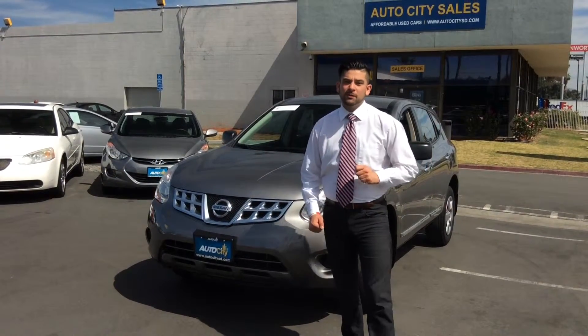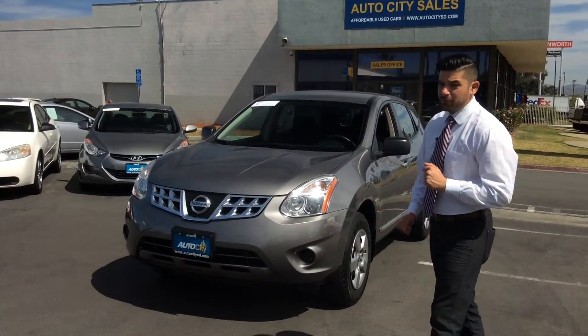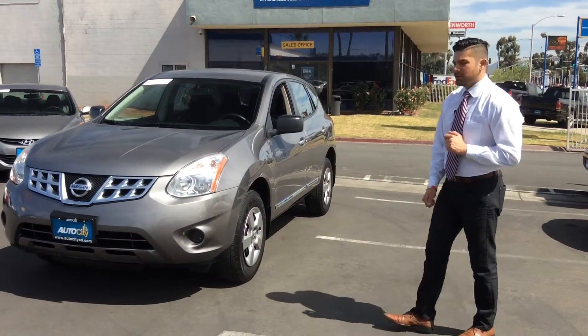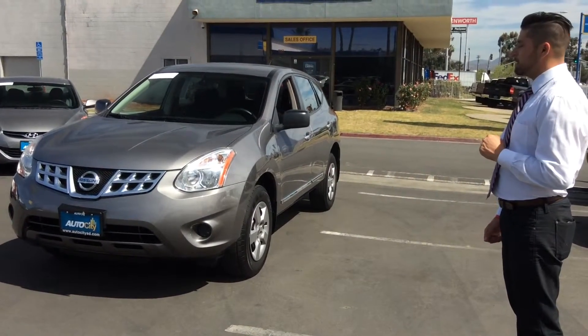Xavier here with AutoCity. Today we have the 2011 Nissan Rogue — four cylinders, four-door, fully equipped. As you can see from the outside of the car, it's fully clean. Everything has been put to test: a 160-point inspection, anything you can think of.